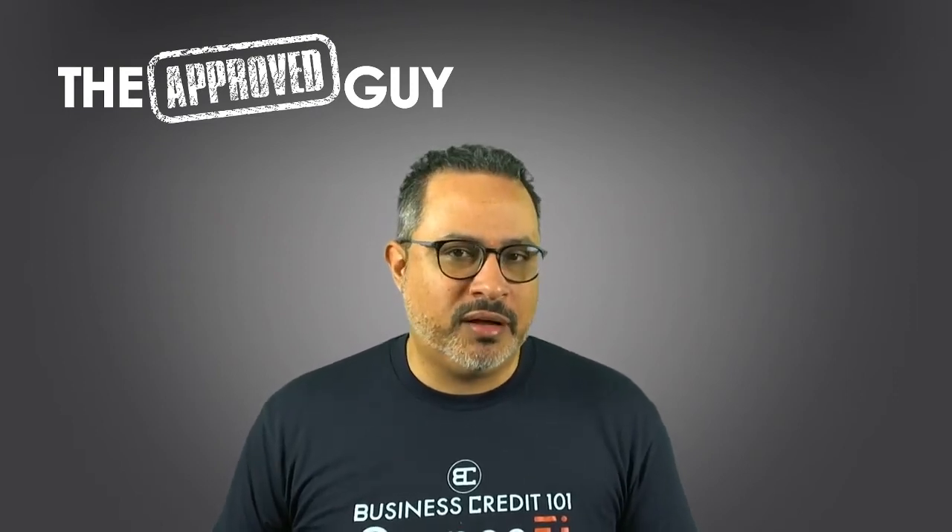A paydex score is not like a personal credit score. A personal credit score is from 300 up to 850. A business credit score with Dun & Bradstreet is from 0 to 100. Anything below 80 is not good. 80 to 90 is good. 90 and above is excellent.